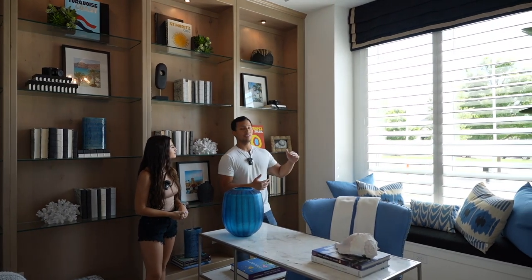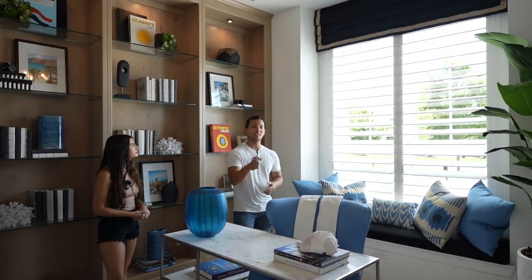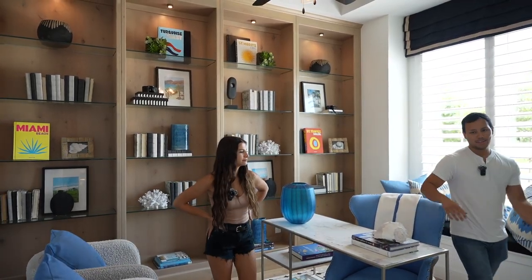Floor to ceiling windows on a lot of the rooms, including the front-facing bedroom that we will show you here a little bit later. Really big open office space. Let's float into the hallway.